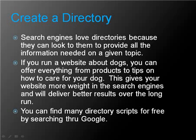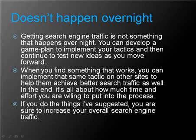Create a directory. Search engines love directories because they can always look to them to provide all the information needed on a given topic. If you run a website about dogs, you can offer everything from products to tips on how to care for your dog. This gives your website more weight in the search engines and delivers better results over the long run. You can find many free directory scripts by searching through Google.